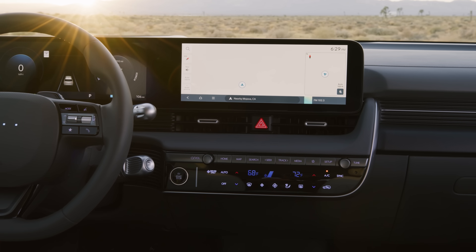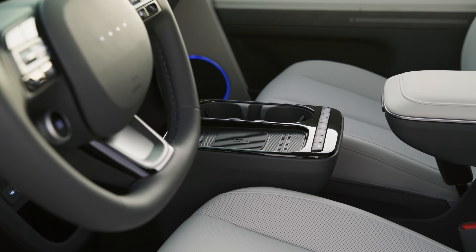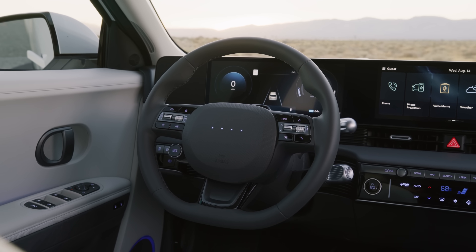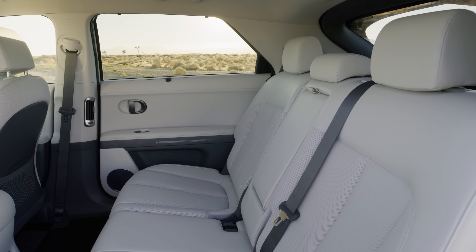Inside, the model features redesigned climate controls, updated center console, physical controls for heated seats, and a new steering wheel. They also added heated rear seats for SEL trims and above.